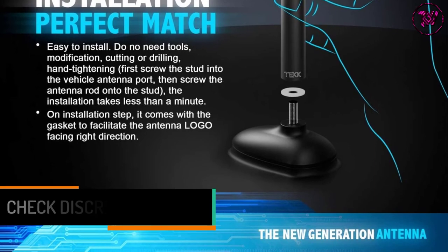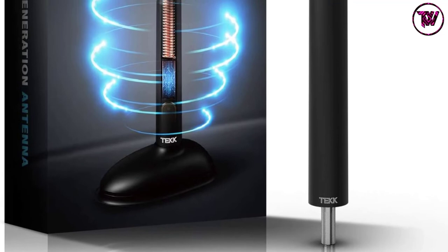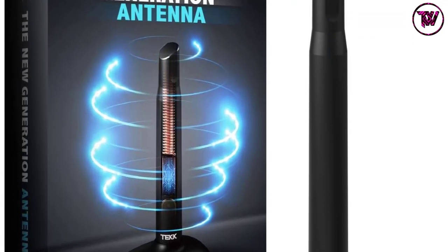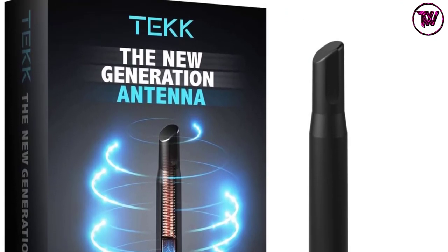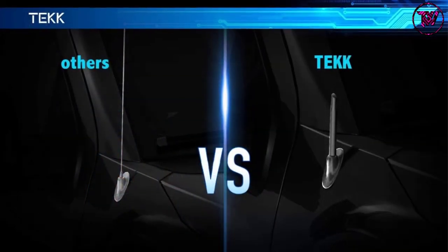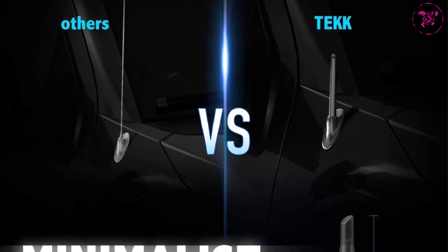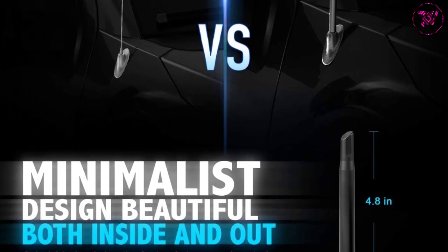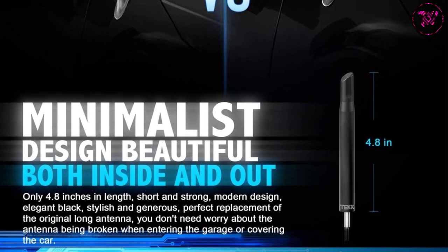The antenna is made from conductive double copper internals that help to enhance the quality of the radio station sound. Moreover, it has the ability to resist interference. Installation is very simple and no drilling, cutting, or modification is required. This stylish 4.8-inch antenna has a modern and sleek style, so you won't worry about it being broken when covering the car or entering the garage. Its premium ABS plastic material construction makes it corrosion-resistant and wear-resistant, ensuring maximum durability and strength for long-lasting usage.